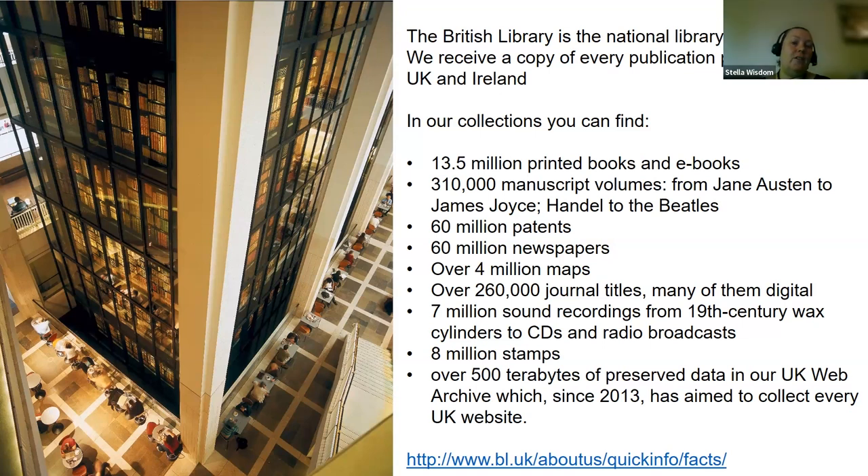George III was worried that his sons were going to sell off his books, so he left his book collection to the nation — that's why we've got them in the British Library and they're on display. Sometimes if you're in the building you can see the shelves move and a book retrieval assistant going to fetch a book on a trolley, which is quite magical.